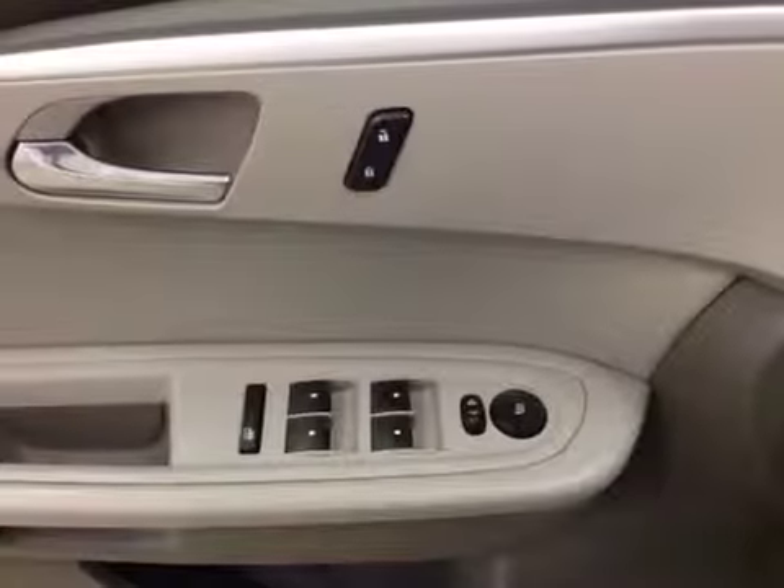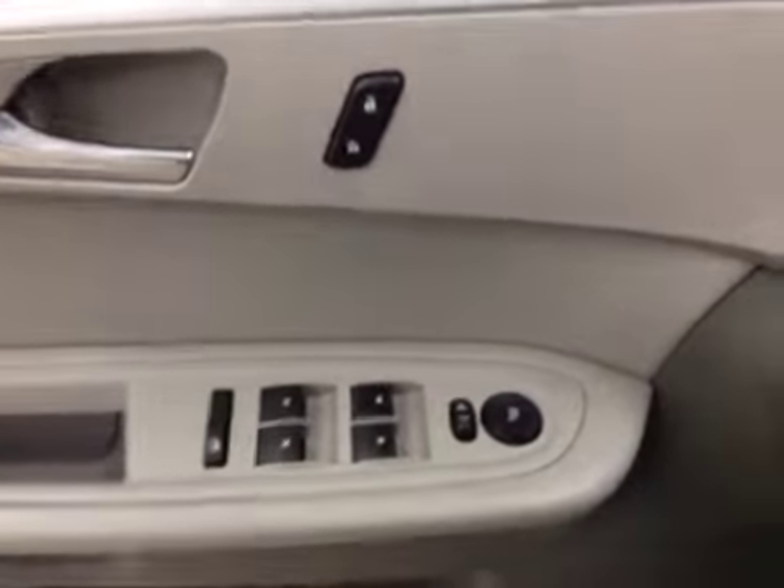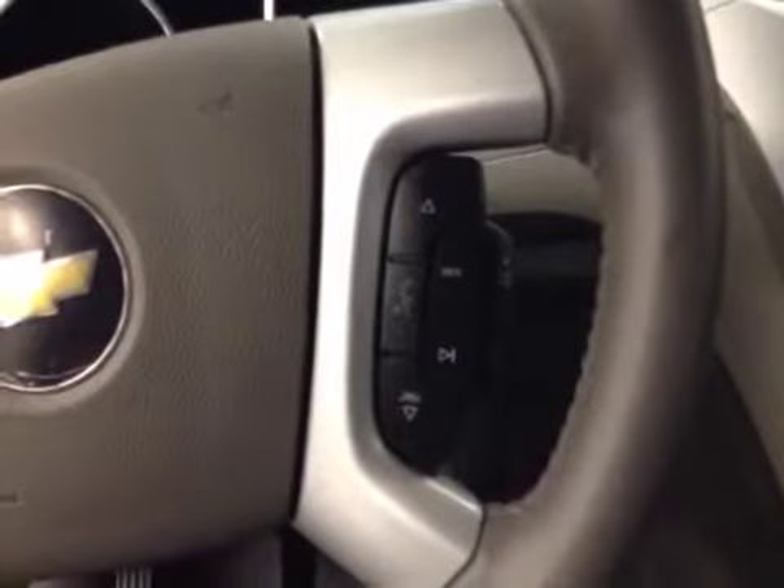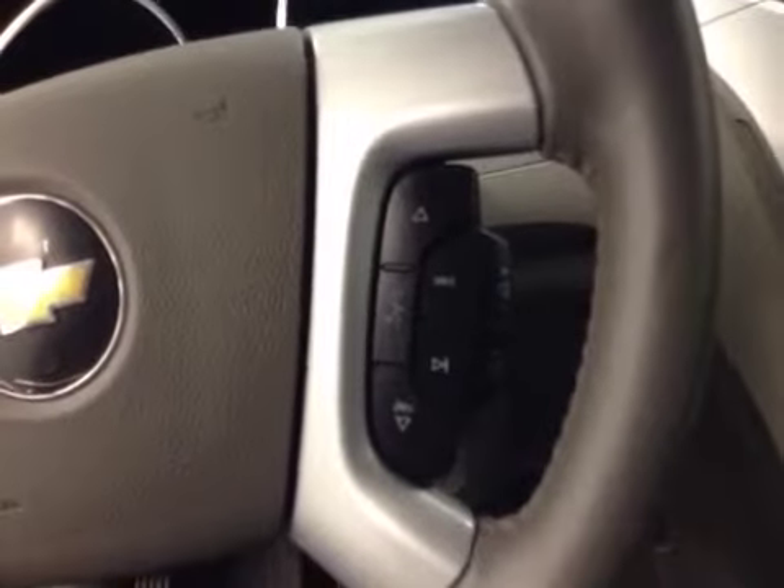Our interior features include power mirrors, windows and locks. We have a power driver seat with lumbar support. Our steering wheel features cruise control and hands-free Bluetooth capability along with stereo remote controls.